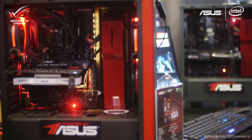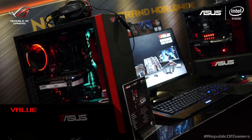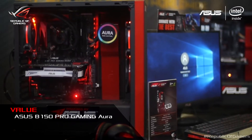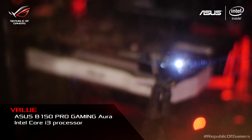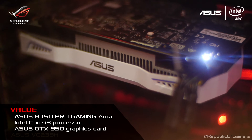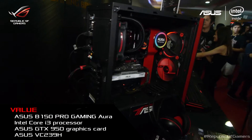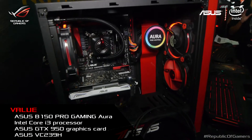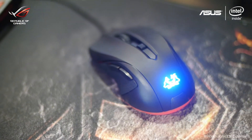First off is our value package, made for people that want to game at medium to high settings. It includes an ASUS V150 Pro Gaming Aura, Intel Core i3 processor, ASUS GTX 950 graphics card, and an ASUS VC239H. If you're looking for an entry-level gaming rig, this one's perfect for you.